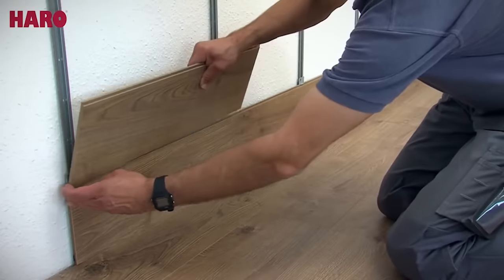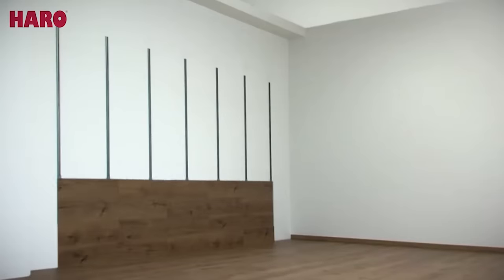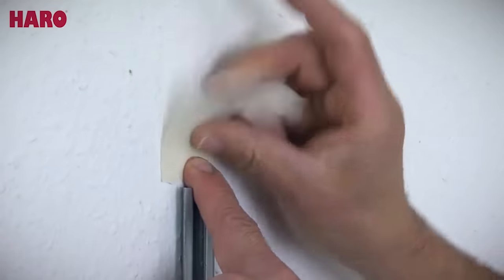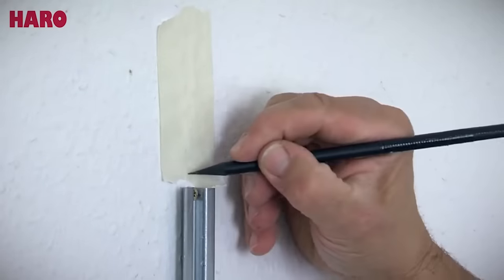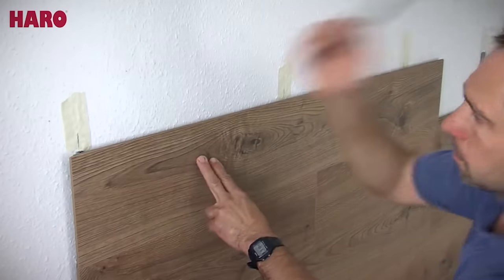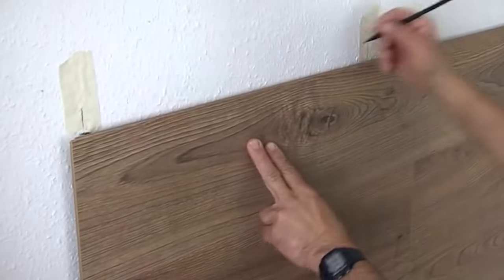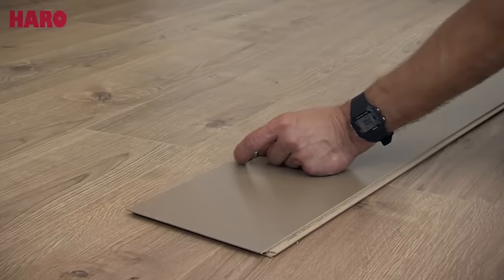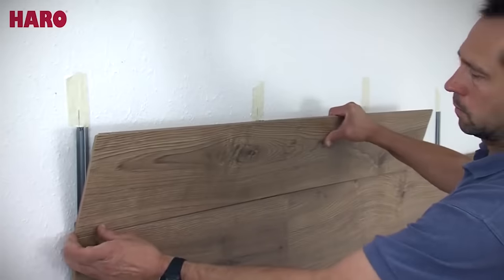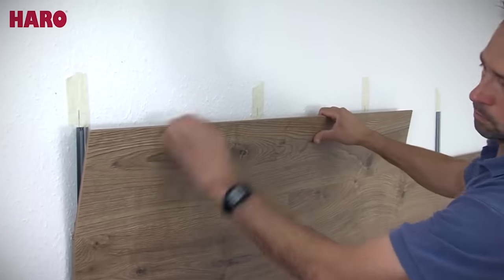The advantages of wall laminate over standard siding materials are obvious. First, the laminate is much stronger than standard PVC, so it's not as easy to break. Secondly, wall laminate adds extra sound and thermal insulation to the room. And thirdly, it's easier to maintain than wallpaper — for example, you can use detergents to clean laminate.